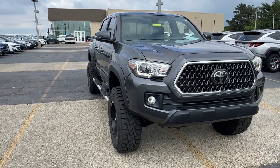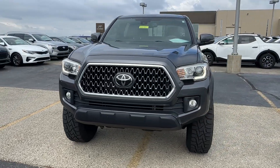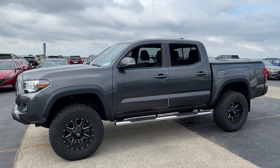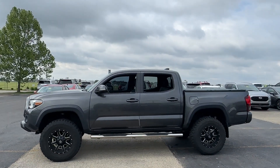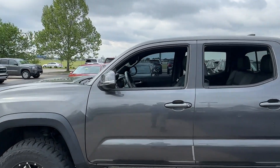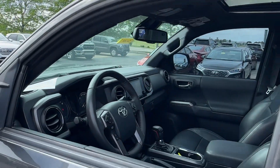Can you see yourself in the 2018 Toyota Tacoma? With less than 45,000 miles on the odometer, this vehicle provides excellent value. You'll be comfortable, connected, and focused on the road or trail ahead in this capable Tacoma.